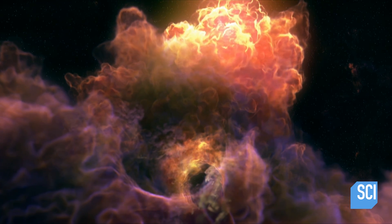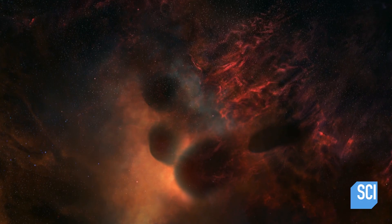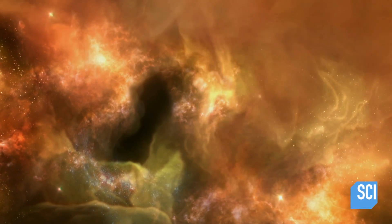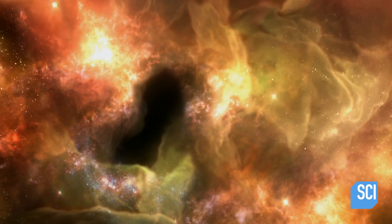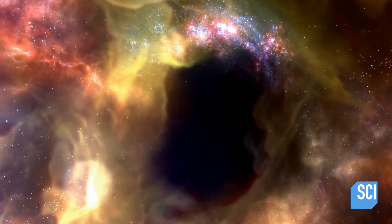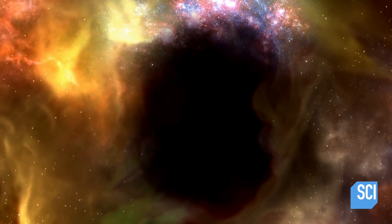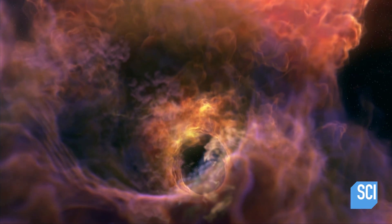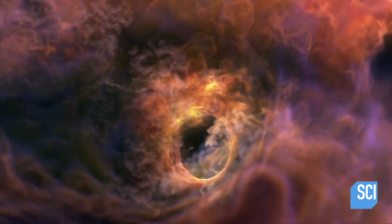5,000 light-years out from the supermassive black hole, we get our first sign of the danger ahead. We see giant holes carved out of the galaxy — starless voids thousands of light-years wide. As we approach, we can see the wreckage littered around the vicinity. It's like entering the lair of a dragon and seeing the bones of all the explorers who came before you. What cataclysmic force tore these giant cavities in the galactic gas clouds?